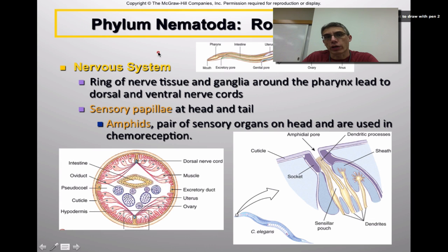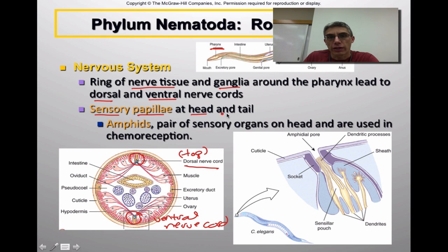Looking at the nervous system of roundworms, or members of the phylum Nematoda, they have a ring of nerve tissue and ganglia that surround the pharynx. This nerve tissue leads to a dorsal and a ventral nerve cord. In a cross section of a roundworm, the dorsal nerve cord — dorsal meaning top — runs along the top of the animal, and the ventral nerve cord runs along the bottom. These animals also have something called sensory papillae, occurring in the head region and the tail region of the animal.